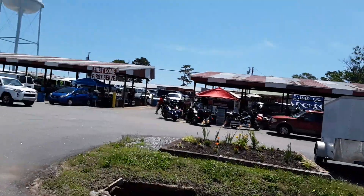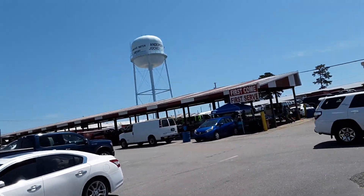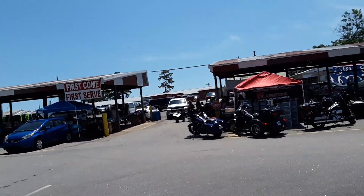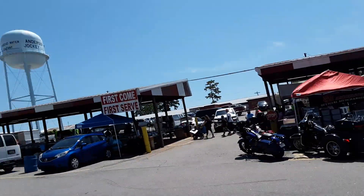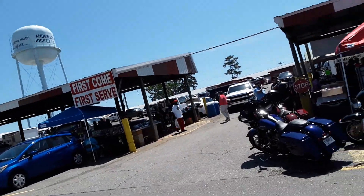The guy slowed down and let me across — wasn't that special! I'm entering the Anderson Jockey Lot for the first segment, Part One of my Anderson Jockey Lot experience. I hope everybody on YouTube really enjoys this little trip.